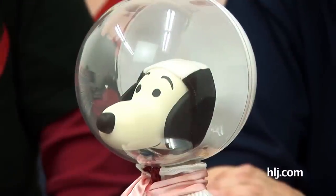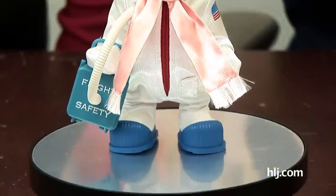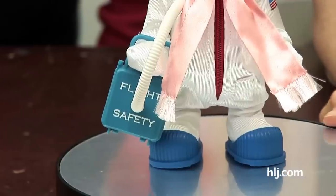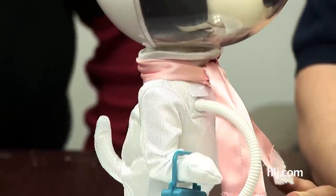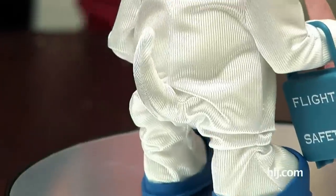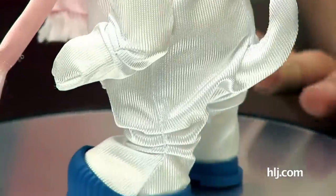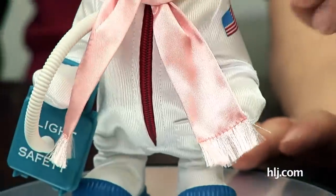Mission control to Astronaut Snoopy — mission control to Astronaut Snoopy, do you read? Loud and clear, mission control — I'm on the moon! Here he is, Medicom's Astronaut Snoopy. Look at the fact that his tail has a special little thing — his tail is actually inside the suit. That is so amazing. And he's got a silk scarf around his neck.